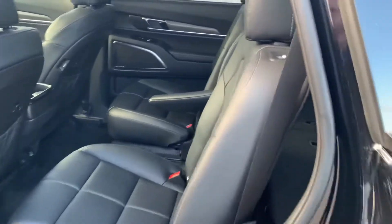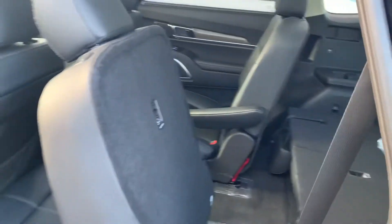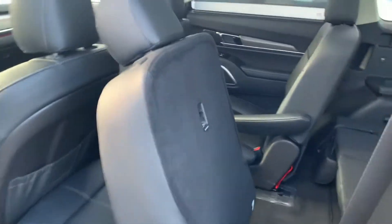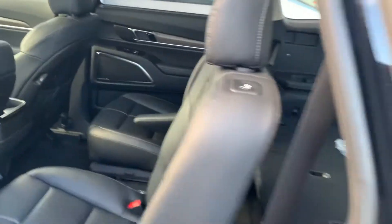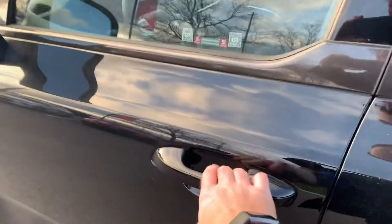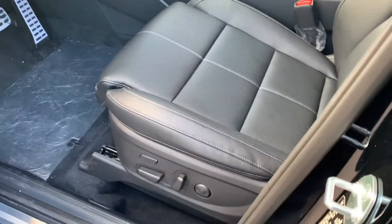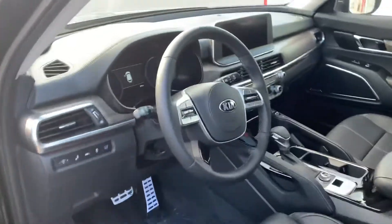You've got the captain's chairs here — one touch to be able to have access to the third row, very convenient for adults and children that will be in the back. Now as we go in, it's got keyless entry, memory seats, power seats, and all the features you would expect on a vehicle like this.